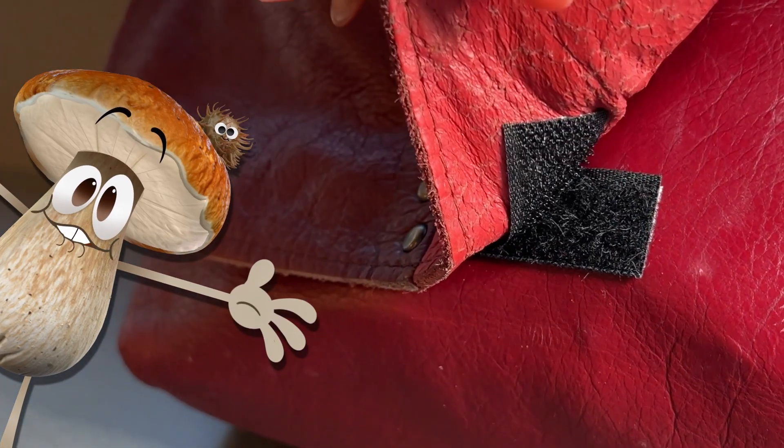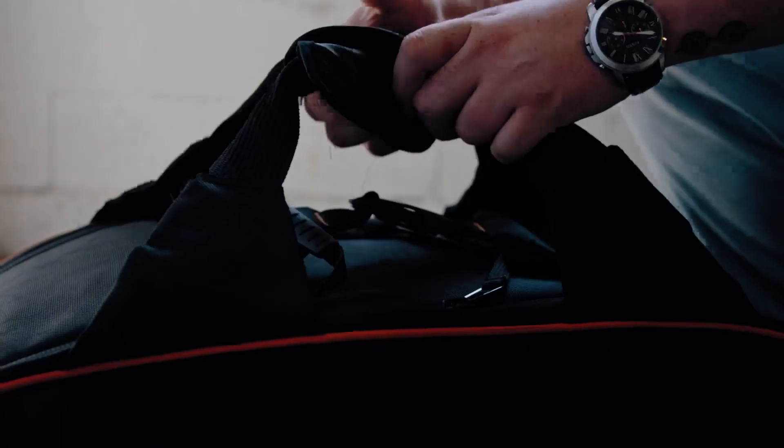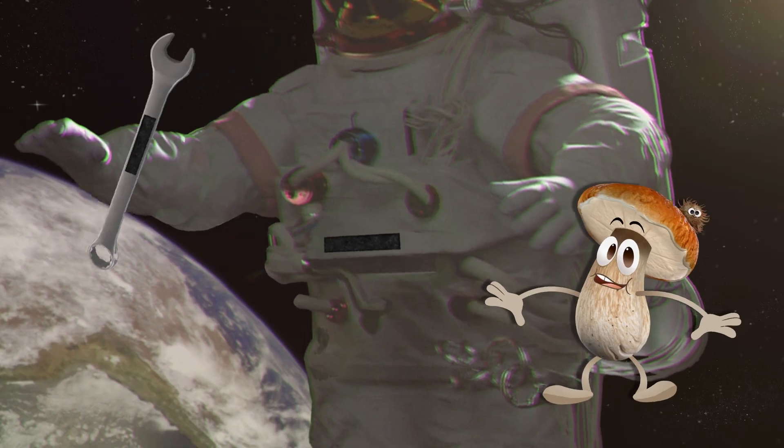And now the hook-and-loop fastener is used everywhere — on shoes and clothing, bags, tools, and even in space.